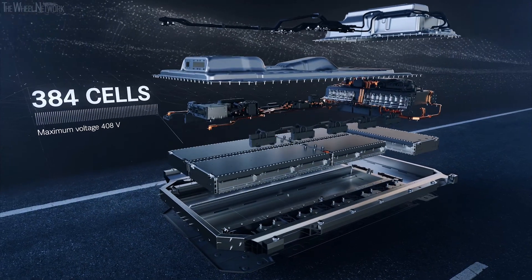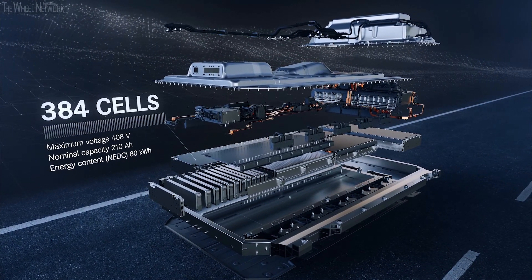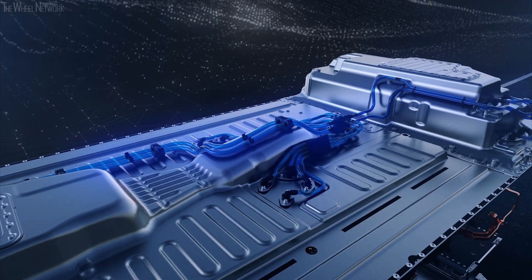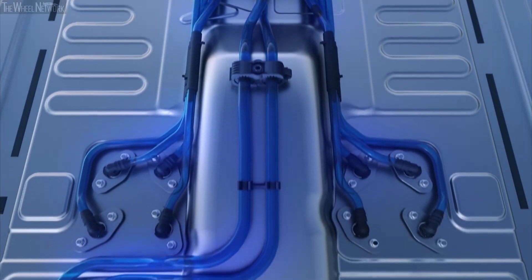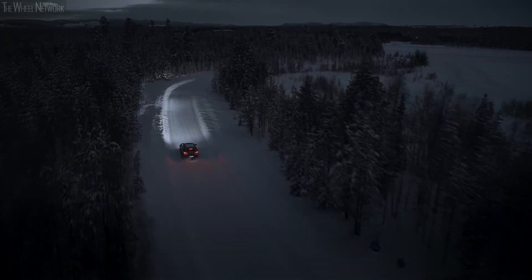The battery is positioned low in the vehicle between the front and rear axles. The entire battery system is liquid cooled. At low temperatures, a battery heater ensures the best possible performance and efficiency.